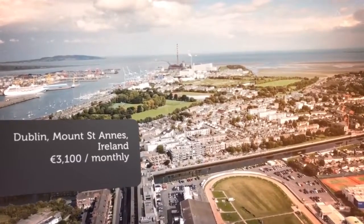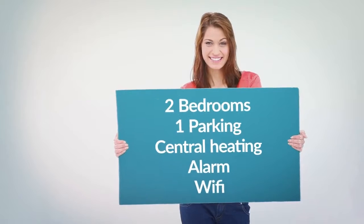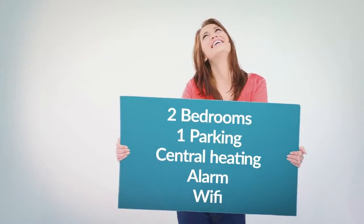There are two large double bedrooms with ample storage and access to balcony. The main bathroom is fully tiled with bath and power shower.